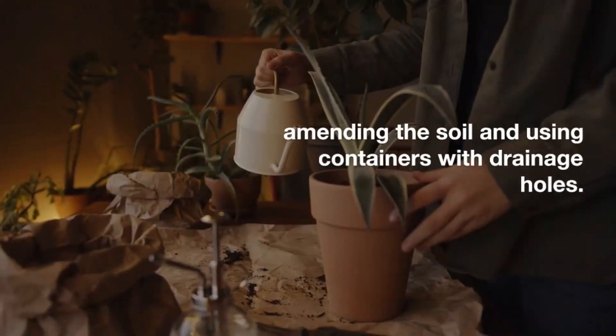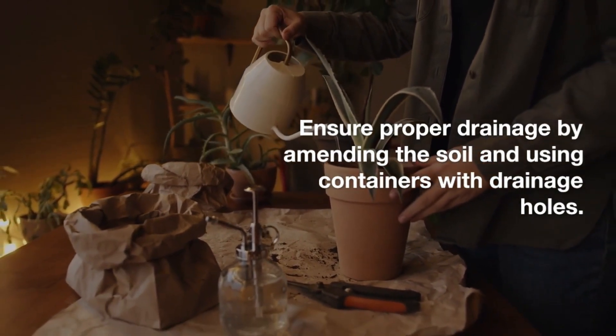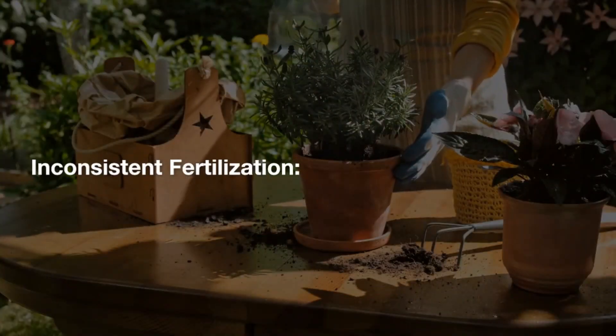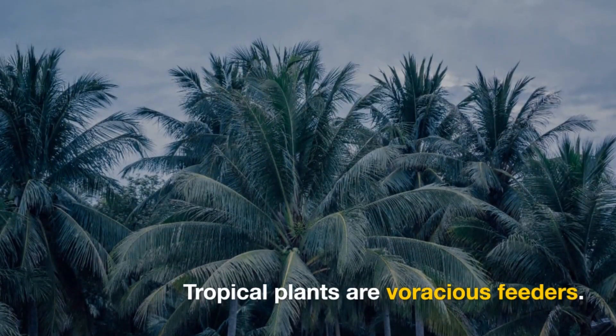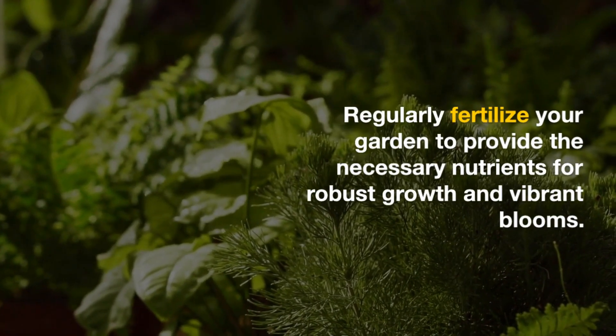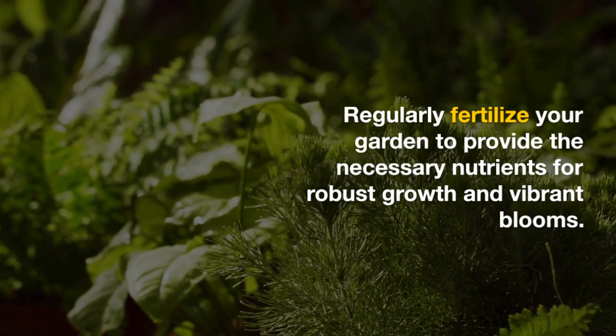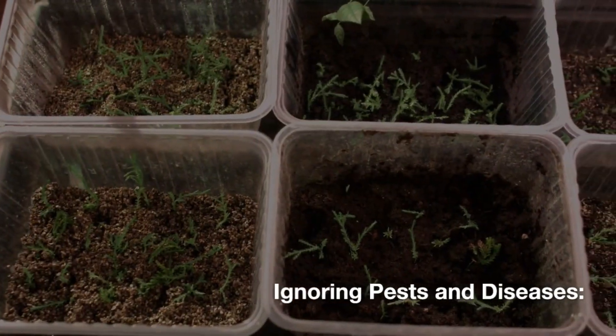Neglecting proper drainage: excessive water retention can drown plants. Ensure proper drainage by amending the soil and using containers with drainage holes. Inconsistent fertilization: tropical plants are voracious feeders. Regularly fertilize your garden to provide the necessary nutrients for robust growth and vibrant plant blooms.